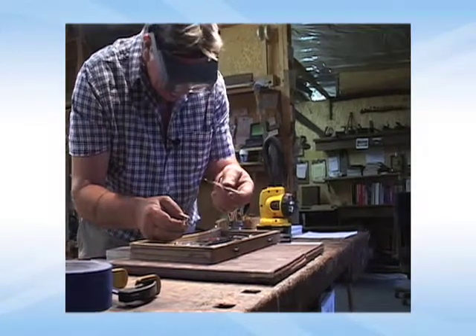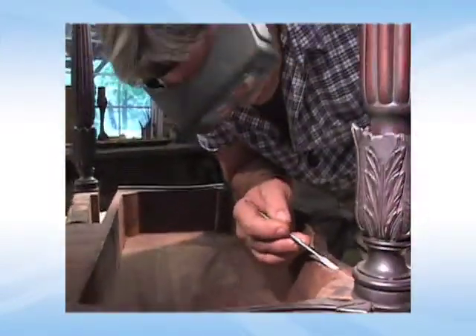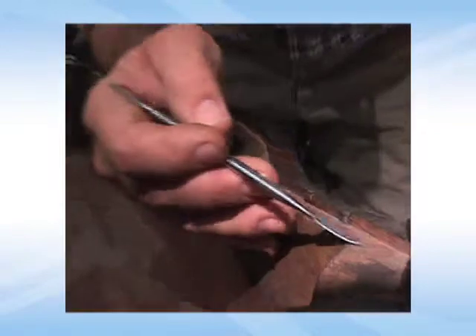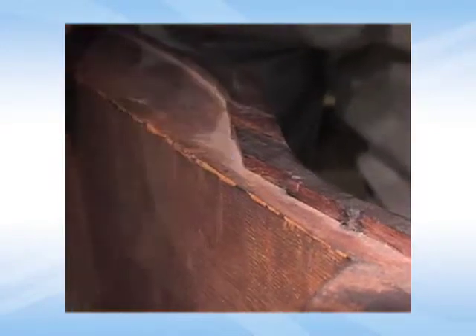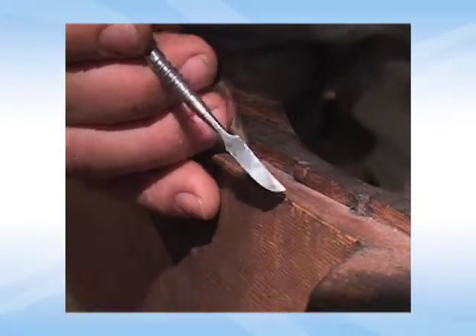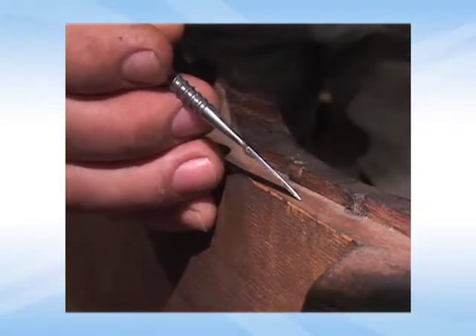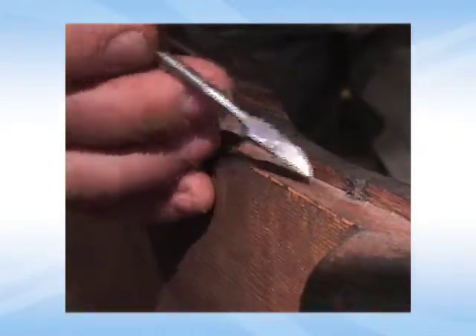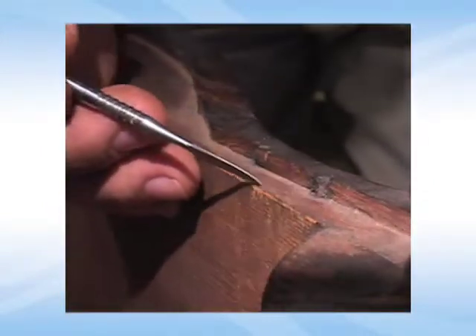My job right now is just to do a treatment survey. You can see a section missing right here, and you can actually see the handmade wrought iron cut nails — period nails, never been moved. But this section's missing right here, and you can actually see the indication of the glue. When I check the finish to identify it, I can also fluoresce this animal protein glue, and you'll probably be able to see a ghost line of where the glue was.